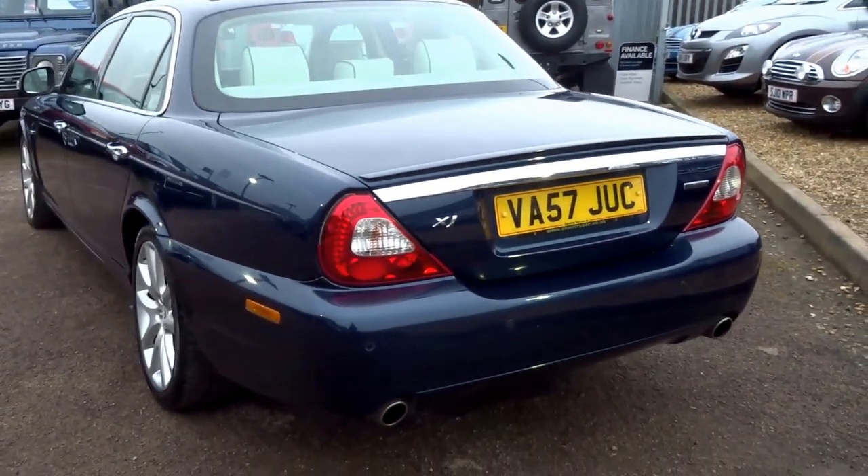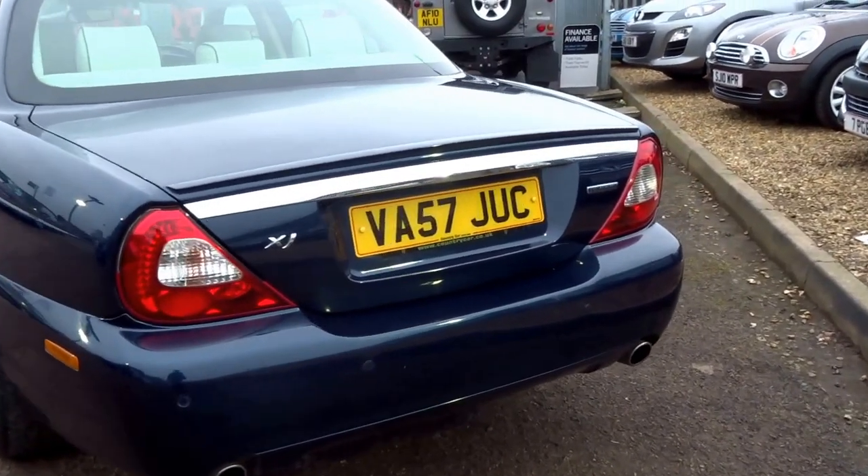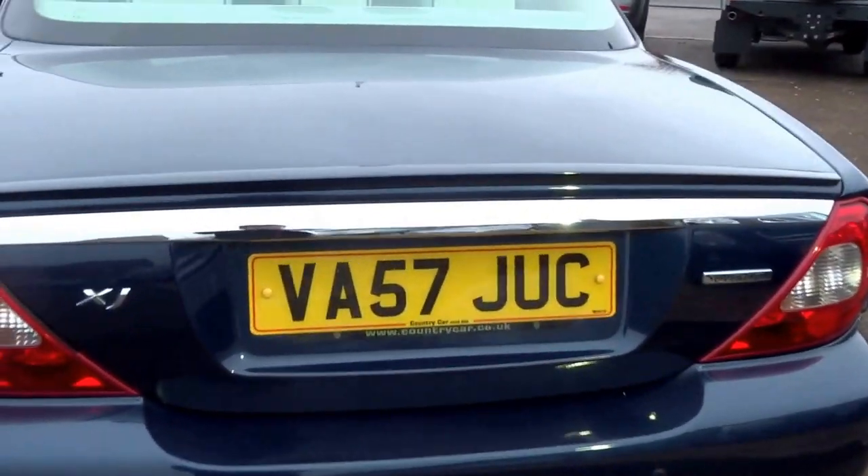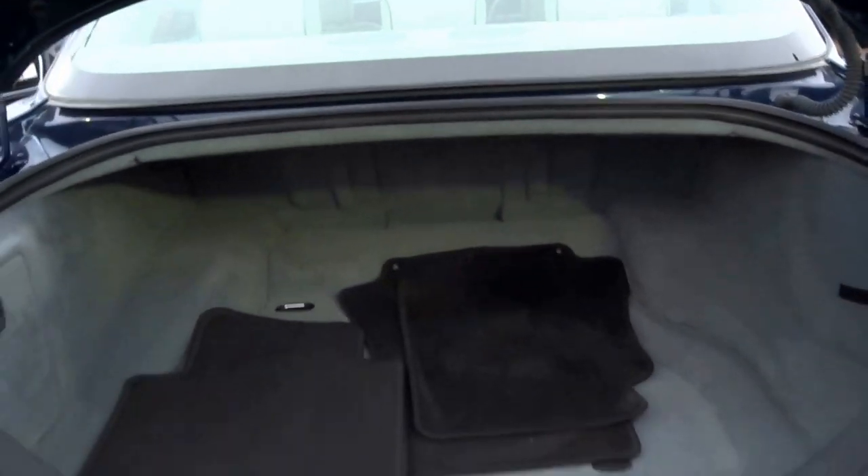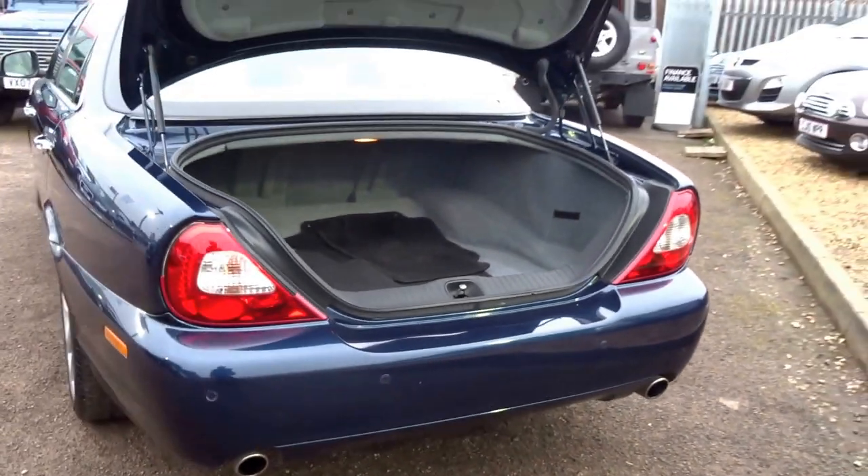These are very rare vehicles — you don't see many on the roads at all. Her Majesty the Queen does have one of these and she does drive it, so that says a lot. It's a Sovereign.